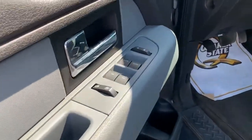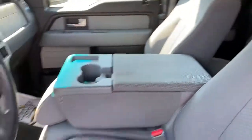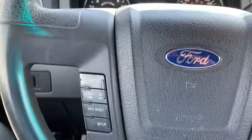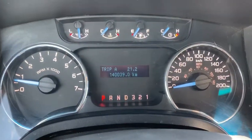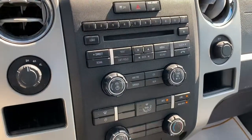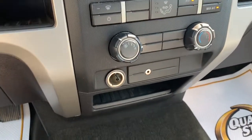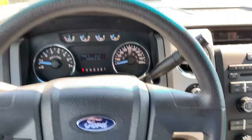Power windows, mirrors and locks. It does have the nice bench seat with the console. Automatic headlights. Cruise right on the steering wheel here. Just over 140,000 kilometers on it. Radio, AC and climate controls, and even has the auxiliary input to hook up your phone.